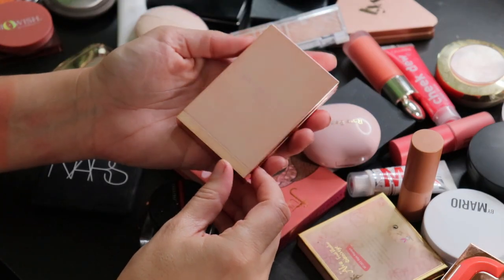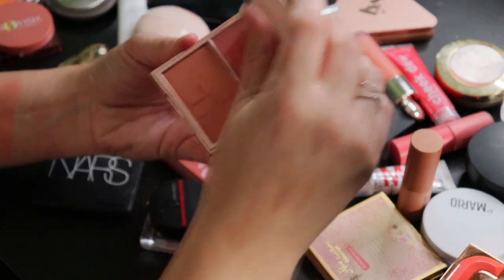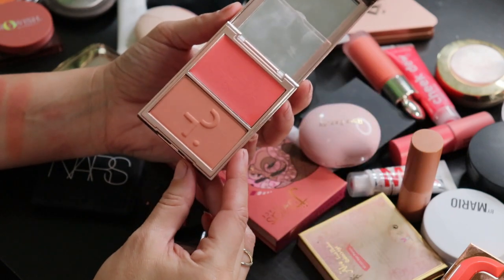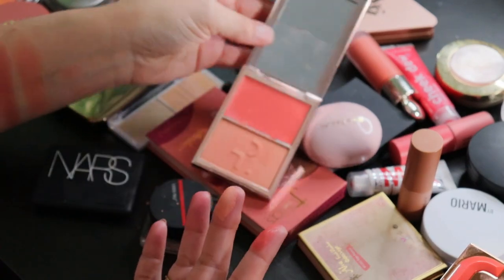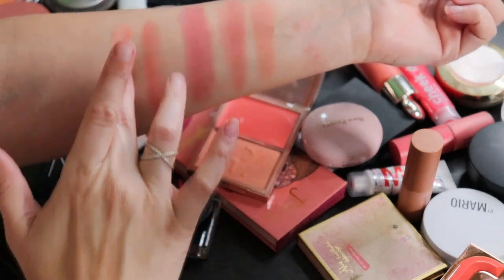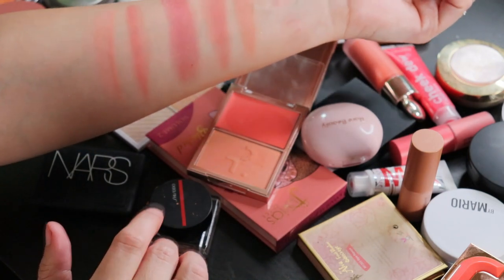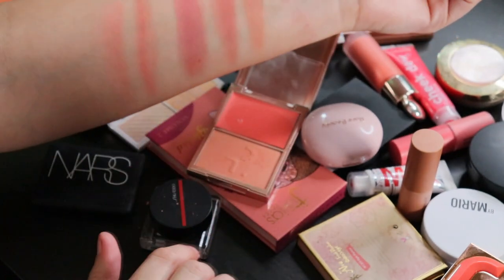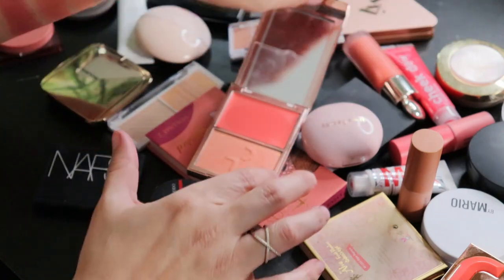From Patrick Ta, this is the Double Take Cream and Powder Blush Duo in Do We Know Her — I love the little covers on the cream products. I actually prefer the cream to the powder in this duo. They can be layered as well. I don't wear this super frequently but I do like it, and I don't want to get rid of it because it was a pricey item and I wear it enough to justify keeping it.